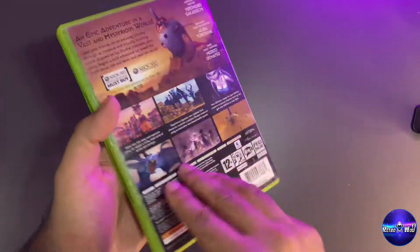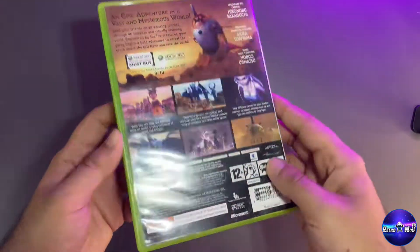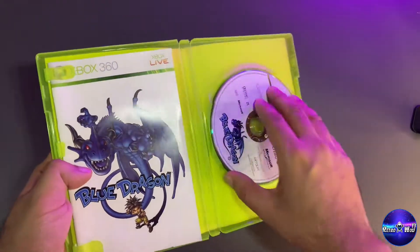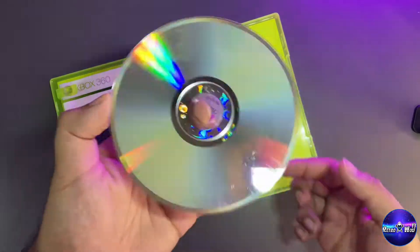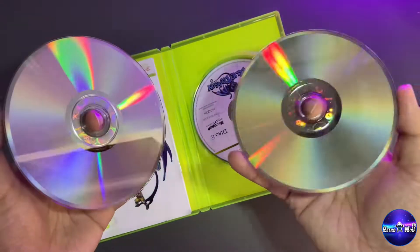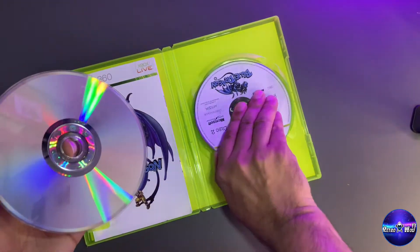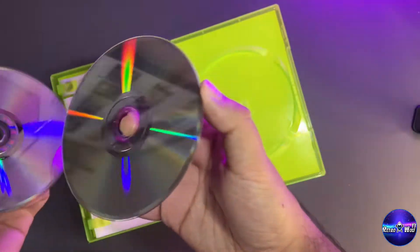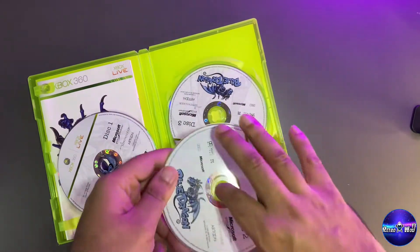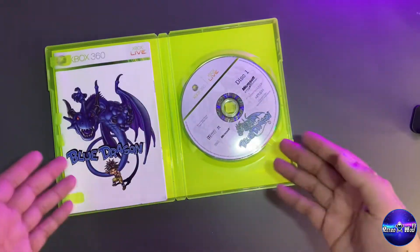The first game is Blue Dragon. I remember playing this a lot on the 360 and I did manage to complete it. The game actually comes on three discs, and it's not the best looking game for a 360 title, but the gameplay and story are what I really enjoyed. I found it on eBay for five pounds — the discs aren't in the best condition, but what can you expect for five pounds?